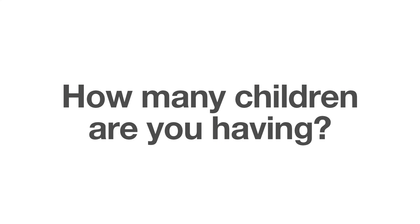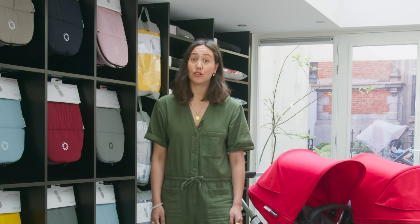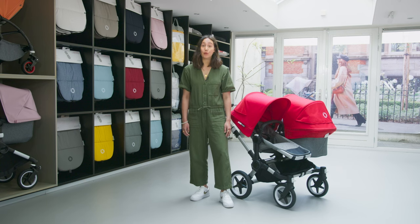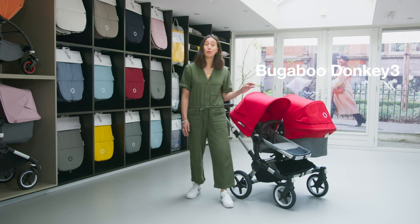Let's run through some questions that might help you choose. First of all, how many children are you having? Say you're having twins, or maybe you have two young children who both need to be in the stroller at the same time. In that case, we would recommend our new Bugaboo Donkey 3.